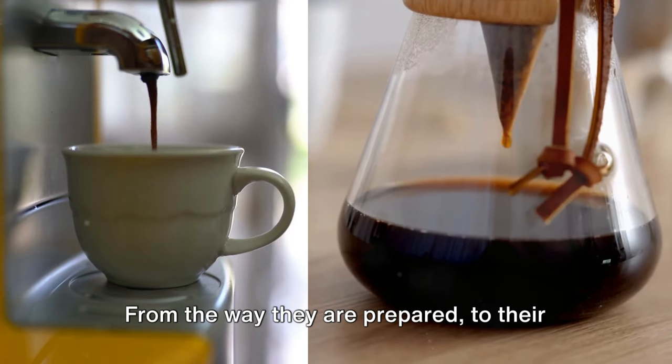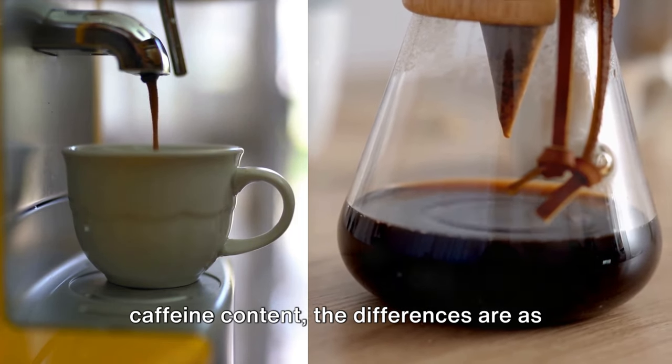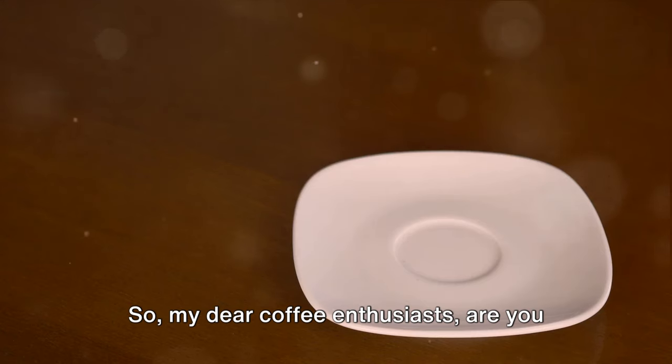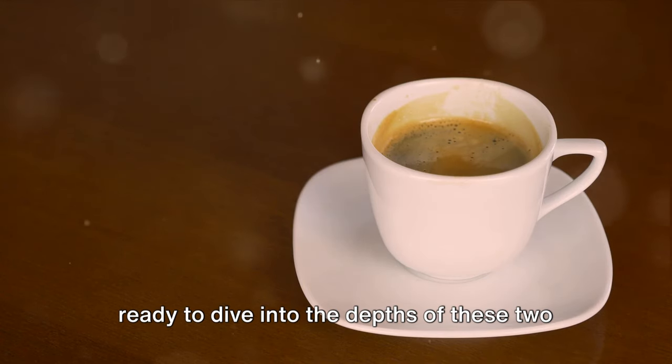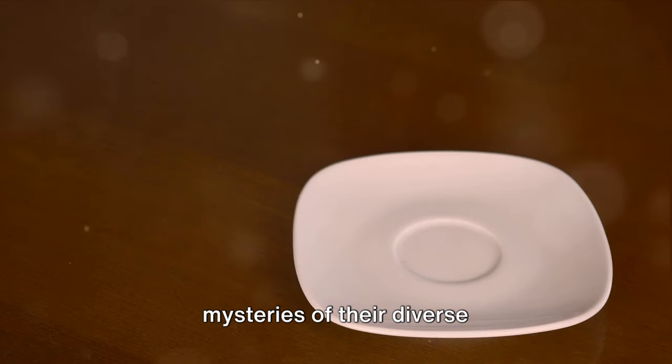From the way they are prepared, to their unique flavor profiles, and even their caffeine content, the differences are as intriguing as they are diverse. So, my dear coffee enthusiasts, are you ready to dive into the depths of these two popular beverages and unravel the mysteries of their diverse characteristics?